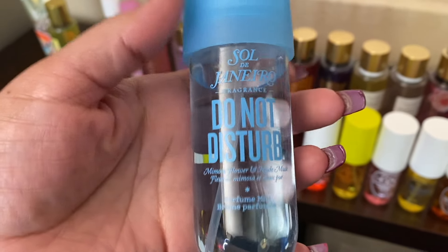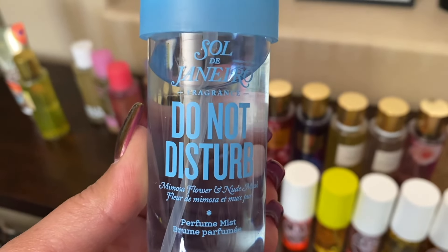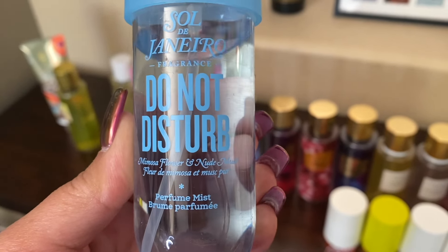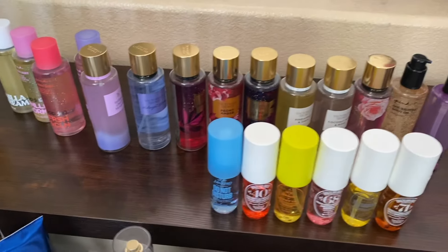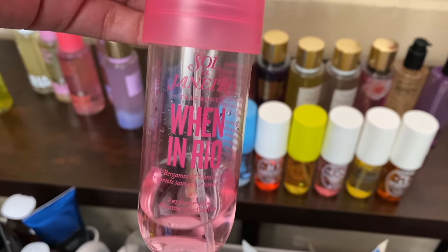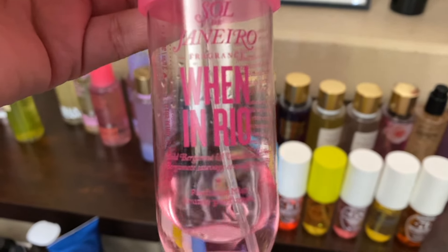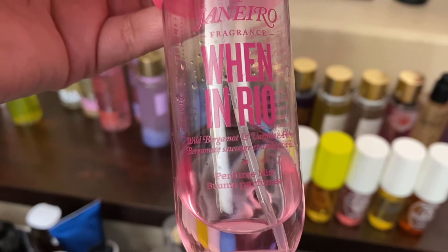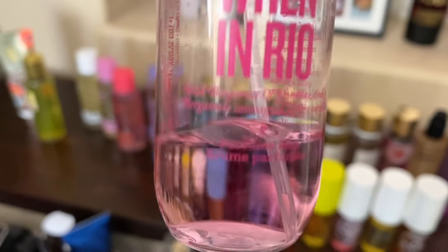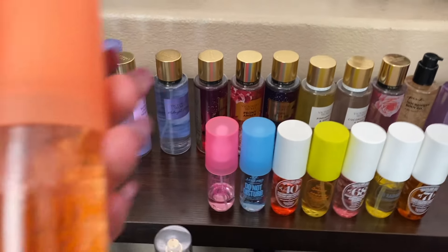This one is 'Do Not Disturb.' It came out with the next one I'm going to show you — I completely fell in love with it. This one doesn't have a number, it just says 'Do Not Disturb,' and you guys can see the notes there. This is my favorite from the three that came out together. I've told you guys in my last video — the Cheirosa 62 is my favorite, pistachio is my number one. But then this one was like my number two and I've been trying not to finish it, but I'm going to go ahead and finish it.